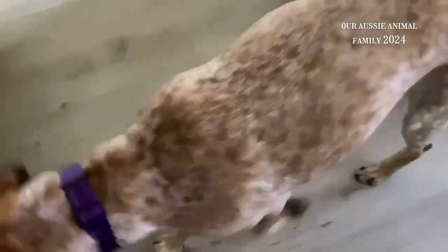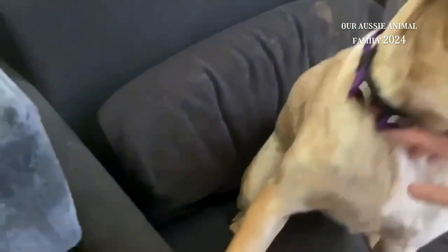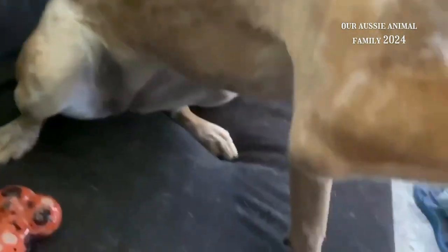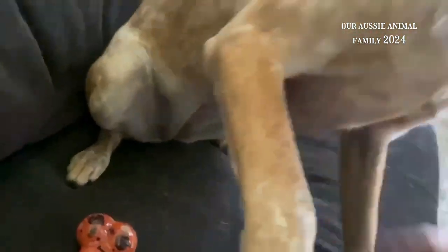So it feels squishy. Let's try that again, girly. It's quite squishy. But it's definitely a lump. It's a squishy lump.